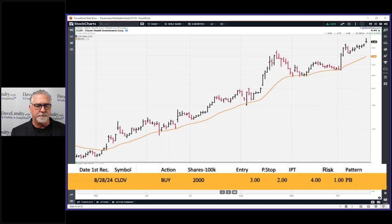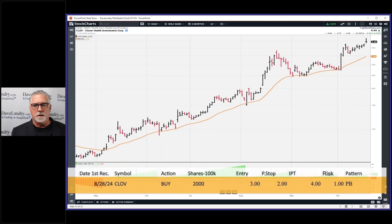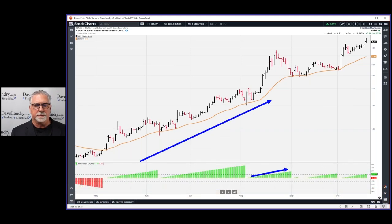CLOV was first recommended on August 28th. You can see nice Landry Light, a little kiss of the moving average — but that's okay because it held the moving average and then began to accelerate higher. That's a pattern I call the accelerating momentum strategy. When you boil it all down, they're just pullbacks to the moving average. The Landry Light goes from 20-something down to zero again because you intersect the moving average.